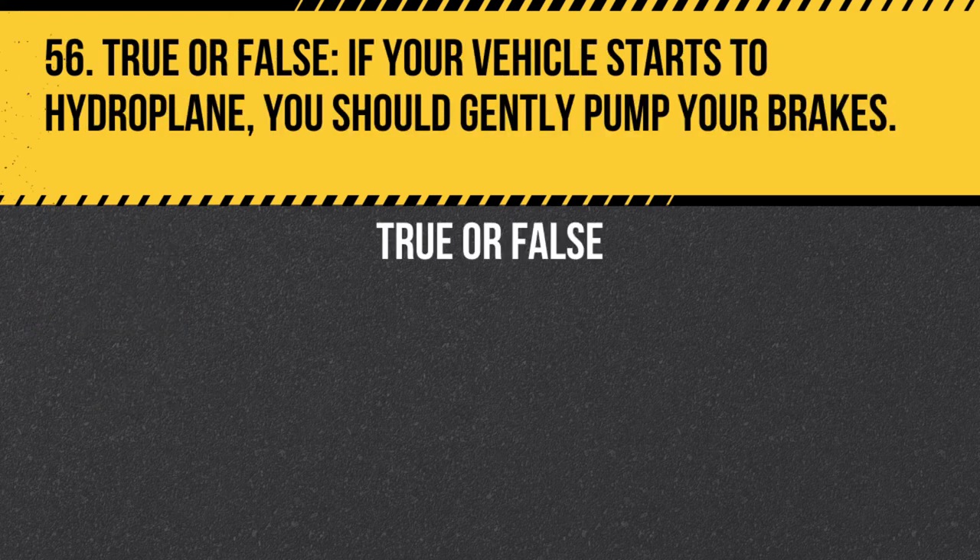Question 56. True or false. If your vehicle starts to hydroplane, you should gently pump your brakes. Answer: False. If your vehicle starts to hydroplane, you should ease off the accelerator and steer in the direction you want to go. Do not apply the brakes or turn the steering wheel sharply, as this may cause a skid.